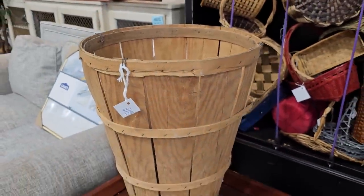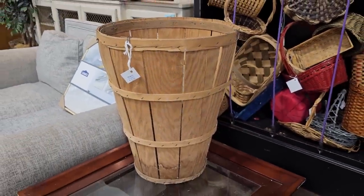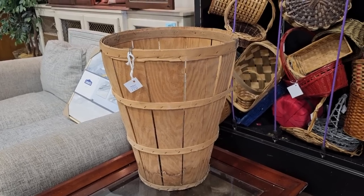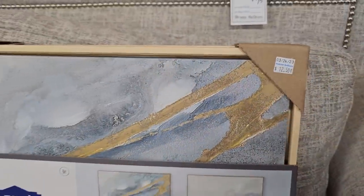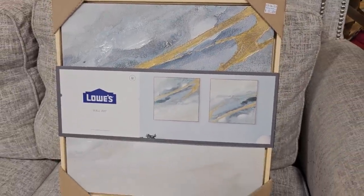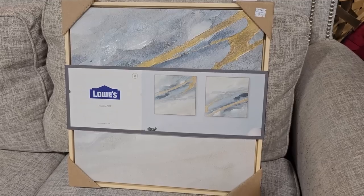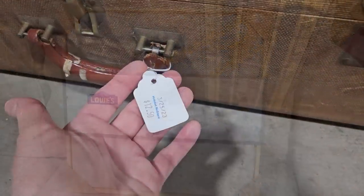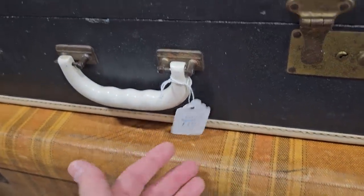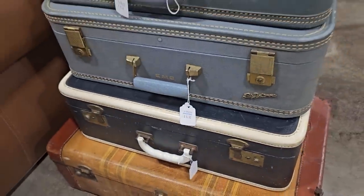This basket takes me back. It's $12.50. I grew up in the country and my family farmed, and I can remember sitting on my grandmother's porch snapping beans out of one of those baskets. And here's some brand new pictures from Lowe's Home Improvements. You actually get two for $12.50. So they've stacked these suitcases. I think the bottom one was $12.50, the top ones are $8.50. What a great idea for a side table.